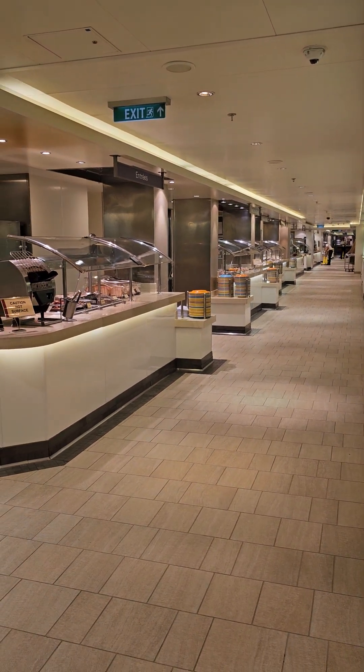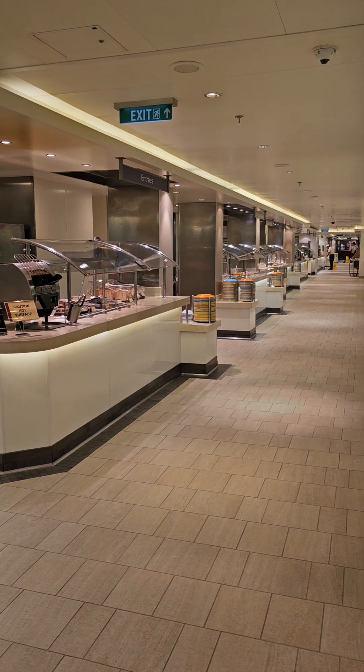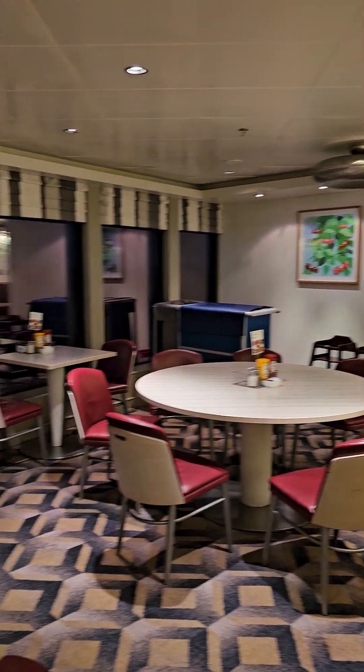Good morning. I'm coming to you from NCL's Breakaway, and I'm here in their lovely Garden Cafe, which is their buffet. It's early morning, but I want to give you guys an option to see what the buffet is like.